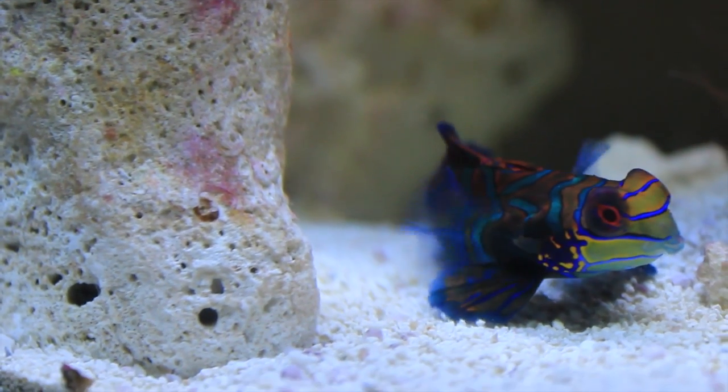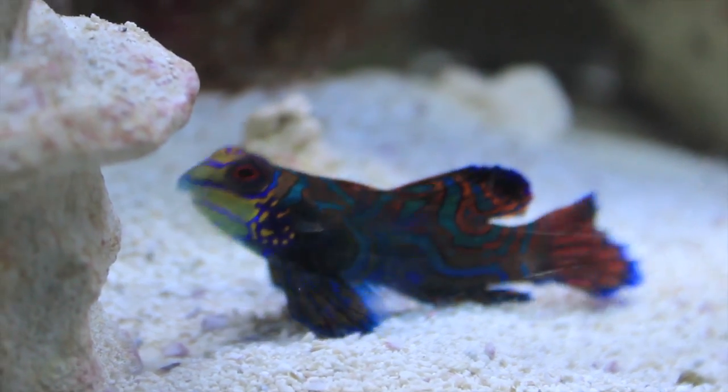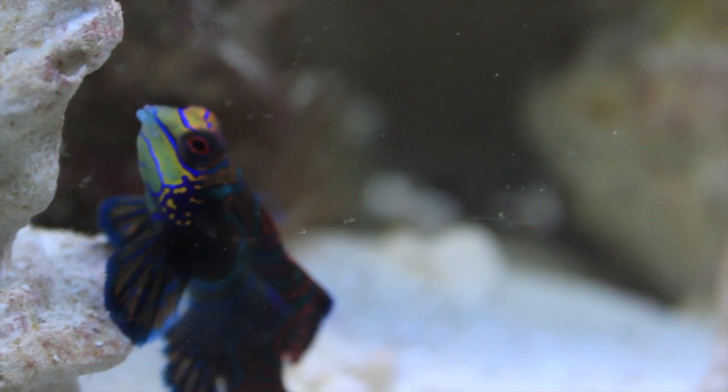At times it's called the mandarin goby, but it's not a goby — it's in the dragonette family. It's a popular fish but very difficult to keep due to its finicky eating habits, which we'll talk about in a moment. Providing it has plenty of food that it likes to eat, it can be a really hardy fish.